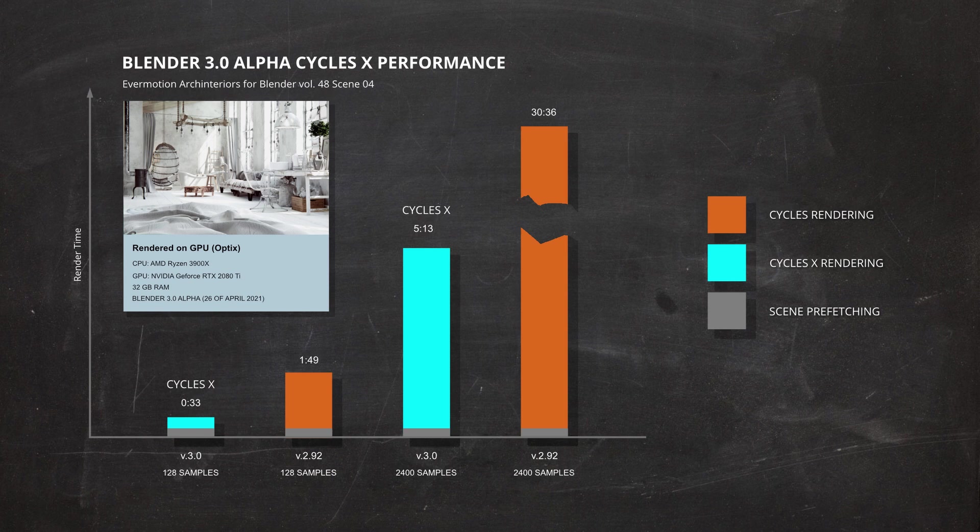To render this last image, the older Cycles version needed over 30 minutes. That means that the new Cycles X can be almost 6 times faster. Absolutely insane result, and I cannot wait to see the next versions of Blender. Good work, Blender developers.